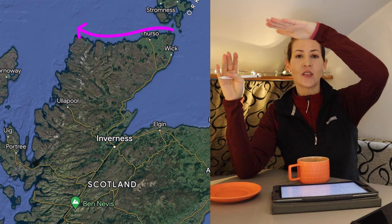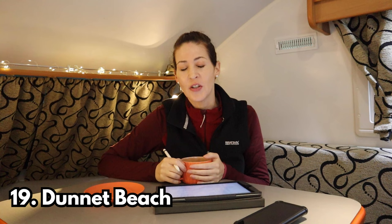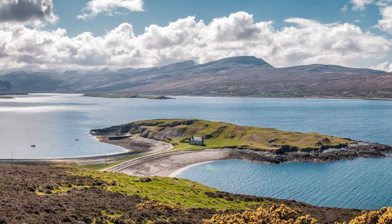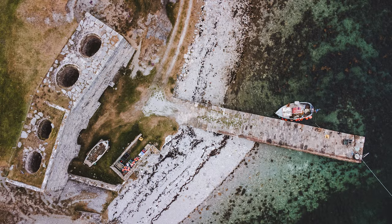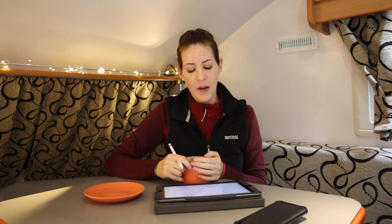That was going up the east coast — now let's go west across the top of the route. Stop number nineteen is Dunnet Beach, basically a beautiful sandy beach. If you want to have a beach day, pop this one on your list. Number twenty is the Lime Kilns — a little island connected to the mainland by a sandy beach area so you can walk to it. It has four large, well-preserved Lime Kilns. I wanted to go but ran out of time.